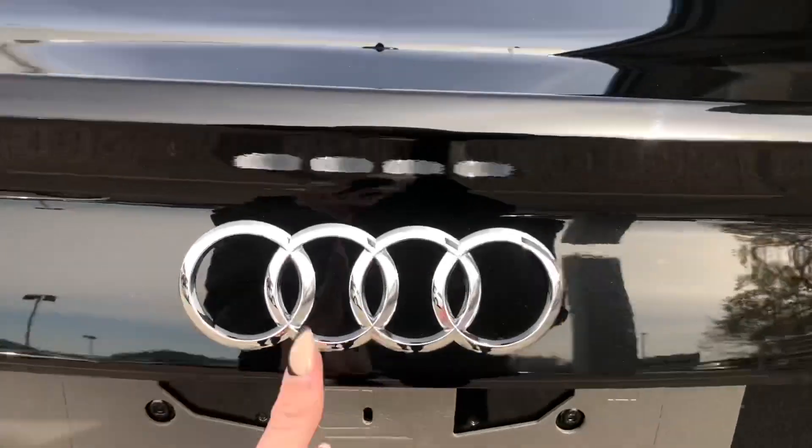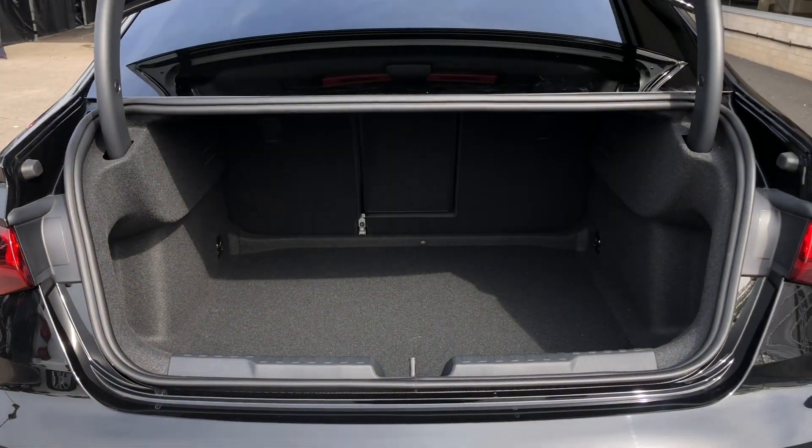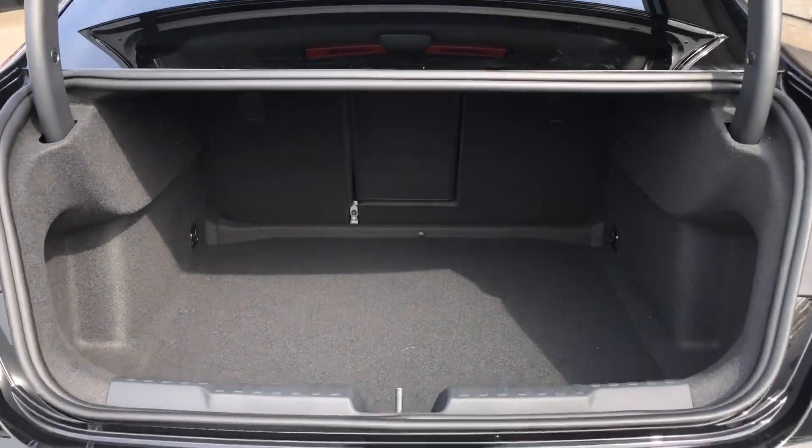The boot is manually operated and here you can see there is plenty of space to fit the weekly shop, a couple of suitcases, a pram — there is even space for a spare wheel. And if you find yourself needing any more room, the back seats do fold down.